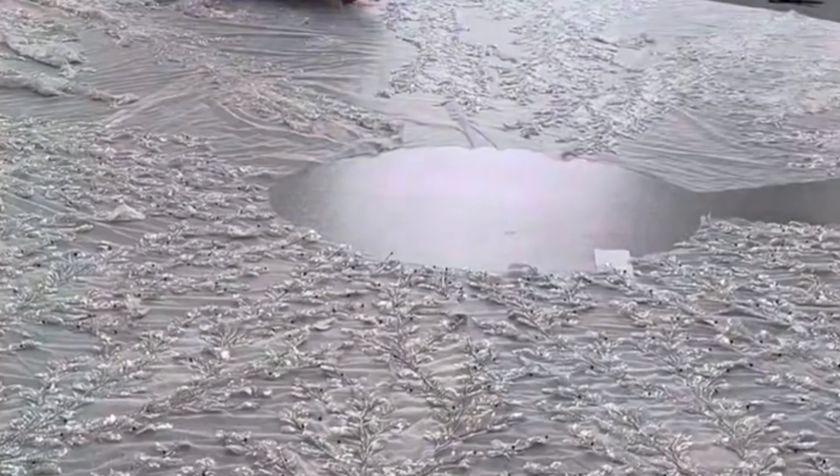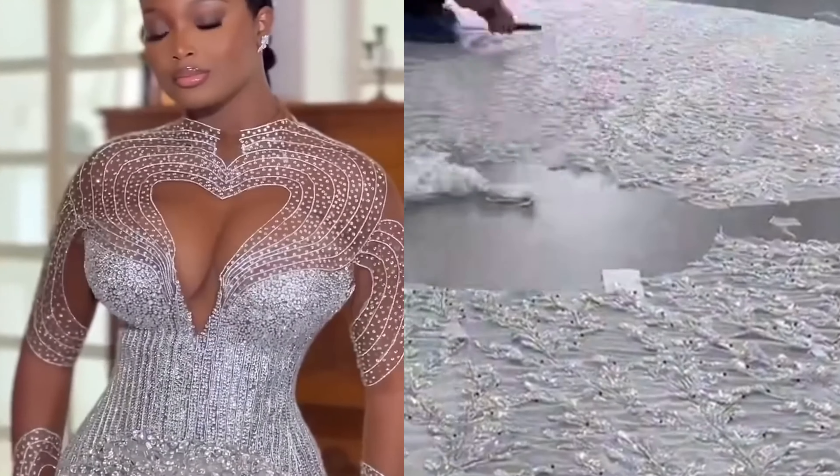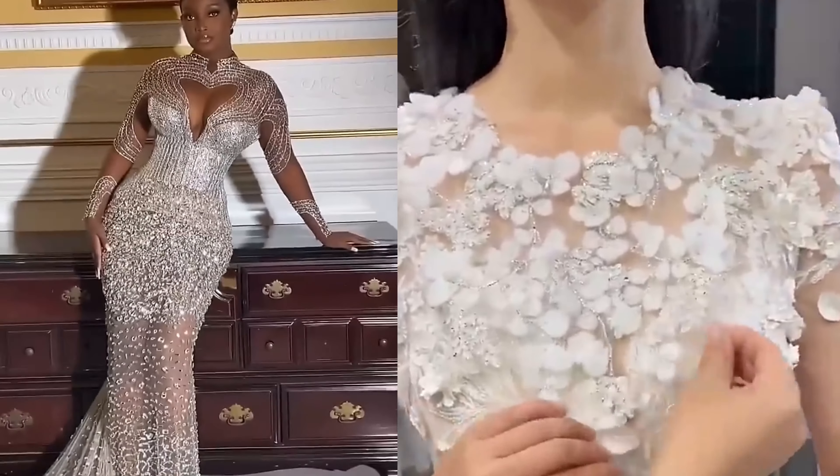Wedding gowns are more than just dresses. They embody the soul and style of a bride. In this video, we'll explore 10 exquisite types of wedding gowns, each with its unique charm, perfect for various themes and body types. Stay tuned.